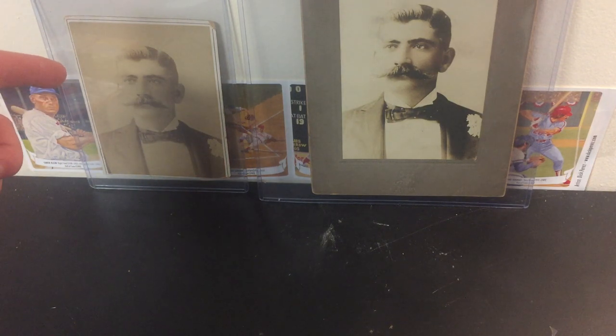Hey everybody, welcome back to the Duke of Cards and the Esper Family Channel. This is a video I've been thinking about for a while, just showing off some of the stuff in the PC that I've collected over the years. Not necessarily old and new, but a combination of both. So these are just some cool cards I've gotten together and want to show you guys on the channel today. And in the background here, we've got my great Uncle Duke Esper.